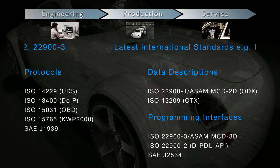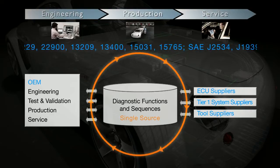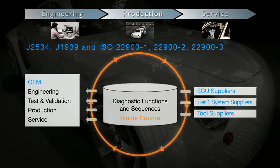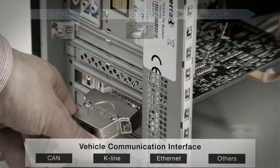This has made it easier for vehicle manufacturers and suppliers to exchange diagnostic functions and sequences between their engineering, testing, manufacturing and after-sales service departments. Suppliers collaborating with several manufacturers can use the same software for any number of OEMs.